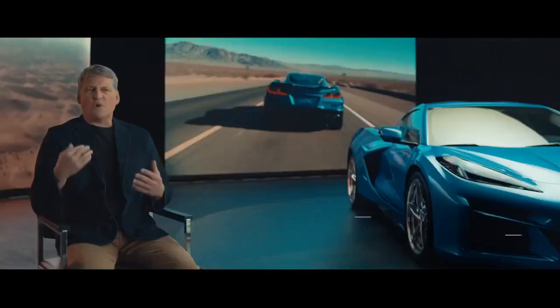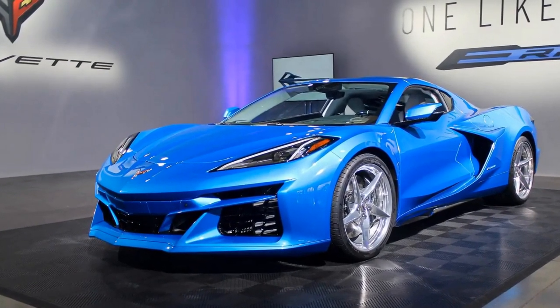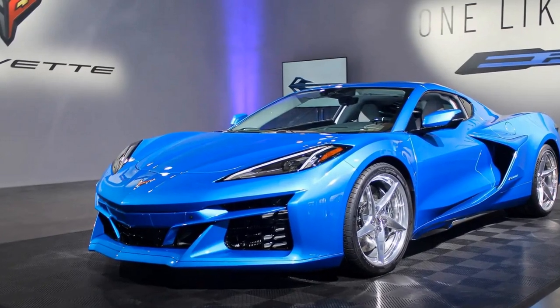The E-Ray is offered as both a hardtop convertible and a coupe with a removable roof panel. Our test model was the latter, with a roof that can be easily removed and stored in the trunk.